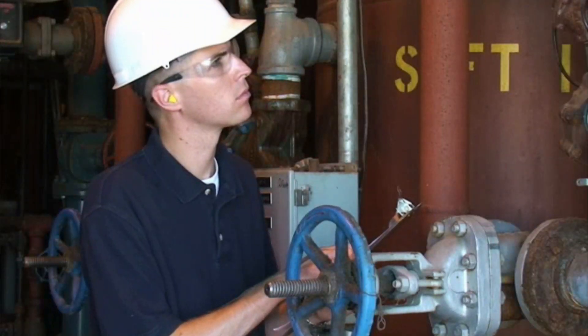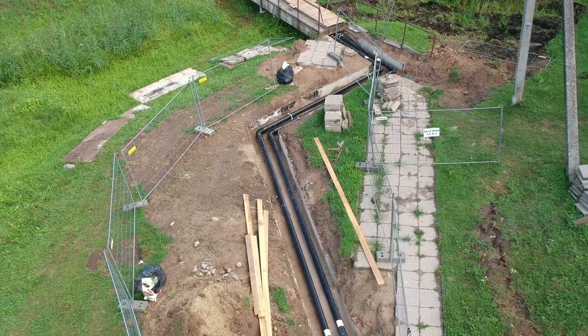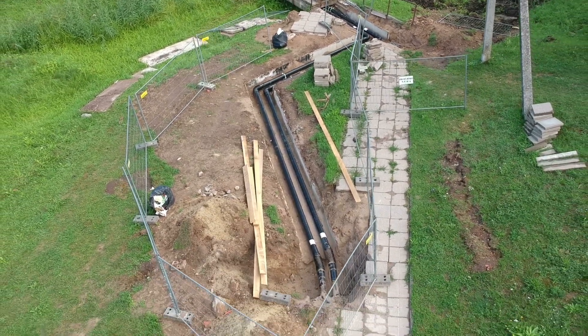Geothermal technicians typically work 40 hours or more in a week. Most technicians have a set schedule, but it's not uncommon for routines to change in response to production demands.